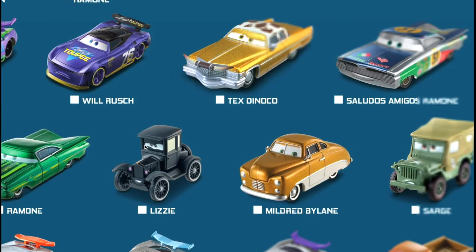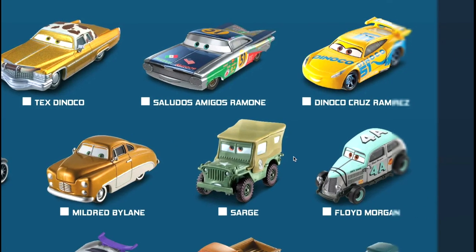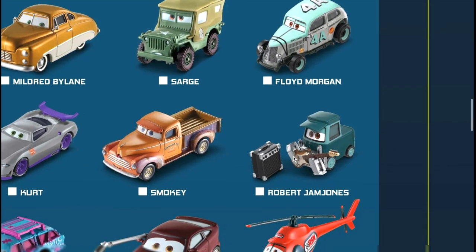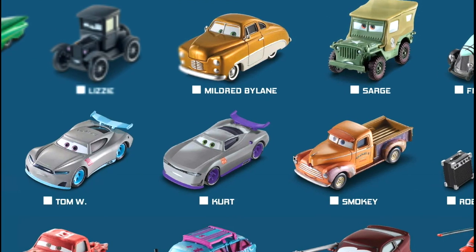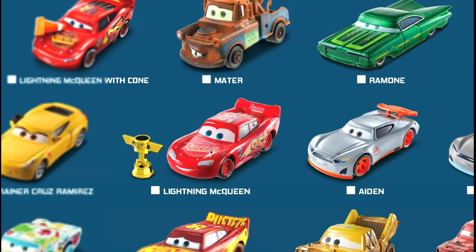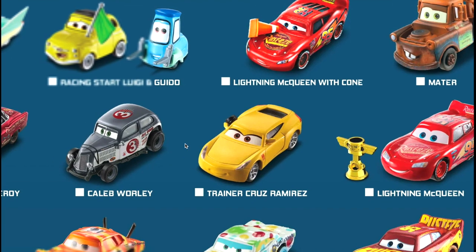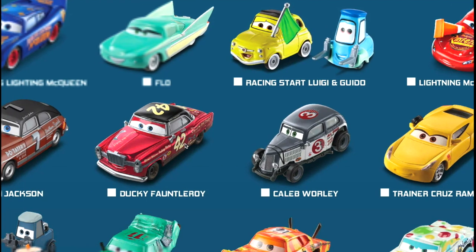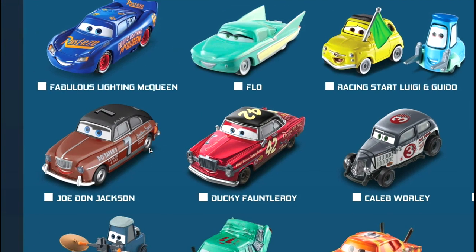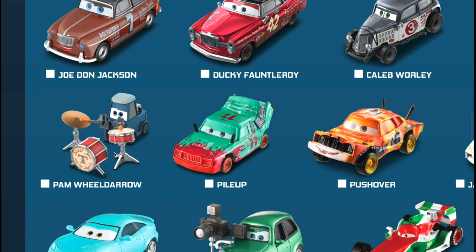Then Flow Racing Start, Luigi and Guido, Lightning McQueen with Cone, regular Mater, Ramone in the green, a regular Lizzie, and then Mildred By Lane - do you have that in your collection? Sarge and Floyd Morgan, one of the old school racers. Robert Jam Jones, part of the Sweet Tea Band. Smoky, Kurt one of the rookies, Tom W, and then Aiden. Then a Lightning McQueen that comes with a Piston Cup Trophy, and Trainer Cruz Ramirez with a headset - a cool accessory.